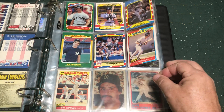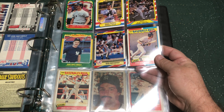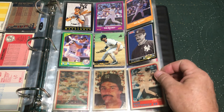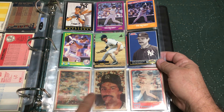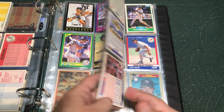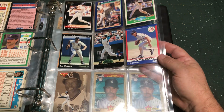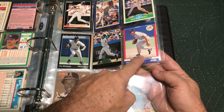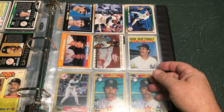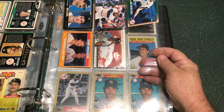Some little clear sets and box sets. Then we run into Score — they've got the Sport Flicks down here. Not much for Score either. This was one that came in like a blister pack, a set that was in the blister box. Here are some Score landscape cards.